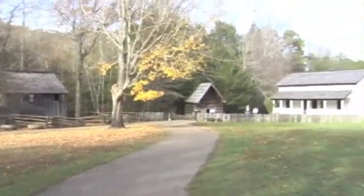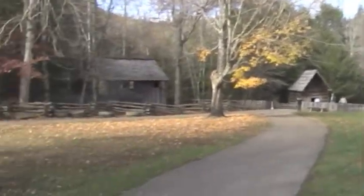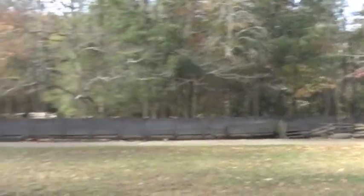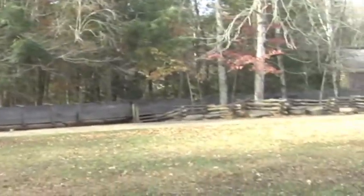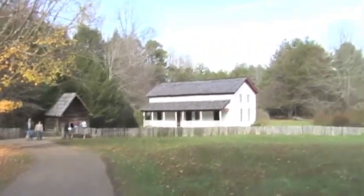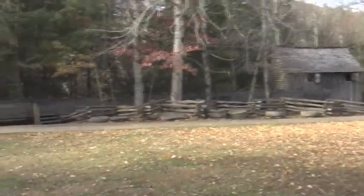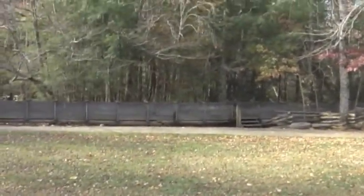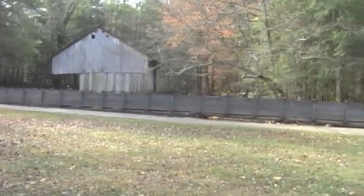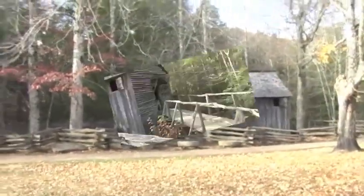Mills were the main power source in the 1800s for Frontiermen, as there was no electricity, no TV, none of those luxuries we have today. They had to figure out a way to grind their grain while also getting power. This is the main Cable Mill site — you can see there's a flume right there that takes water from the streams up to the mill and runs it. How cool is that?